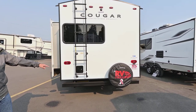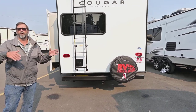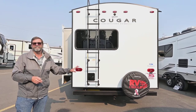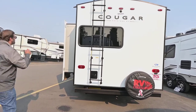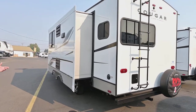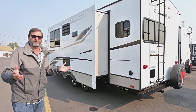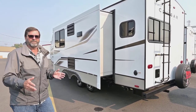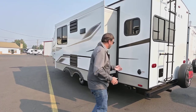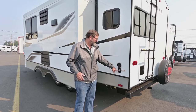We also have a two-inch receiver built into the frame down here, ideal if you want a bike rack or a platform for other storage — a great way to carry extra stuff. Now, I mentioned this trailer is a 22 MLS. It's actually not a very long trailer — the total length including the hitch is only about 26 feet — and yet it has a very large slide that you're going to see from the inside.